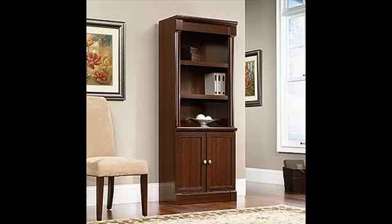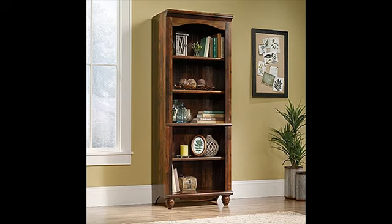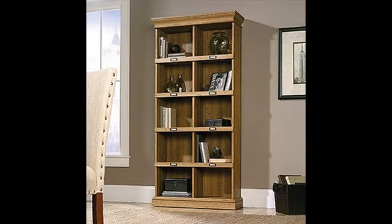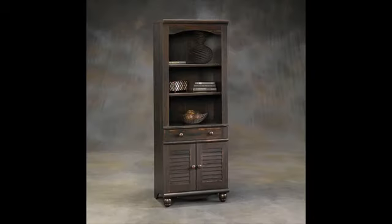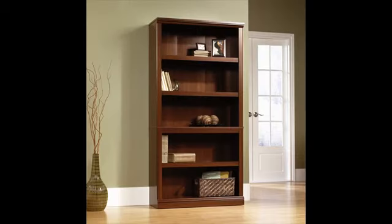Its simplistic design and charming style make it a great addition to any room in your home — in the living room, down the hallway, in your office, or even in your bedroom. It looks good no matter where it stands. Finished in Highland Oak, this beautiful bookcase is just what you've been looking for.